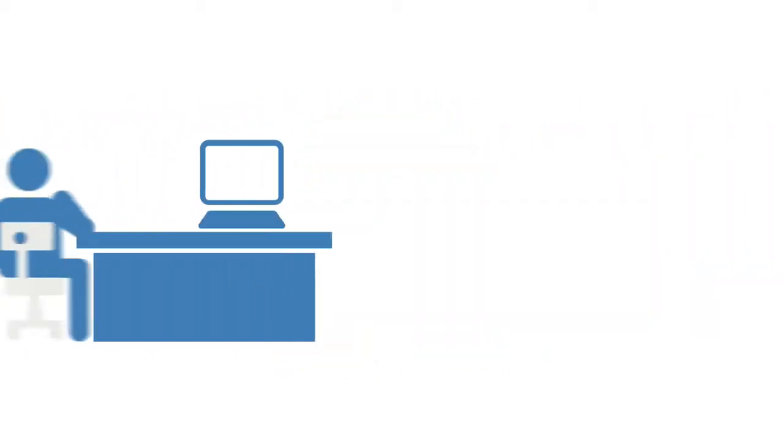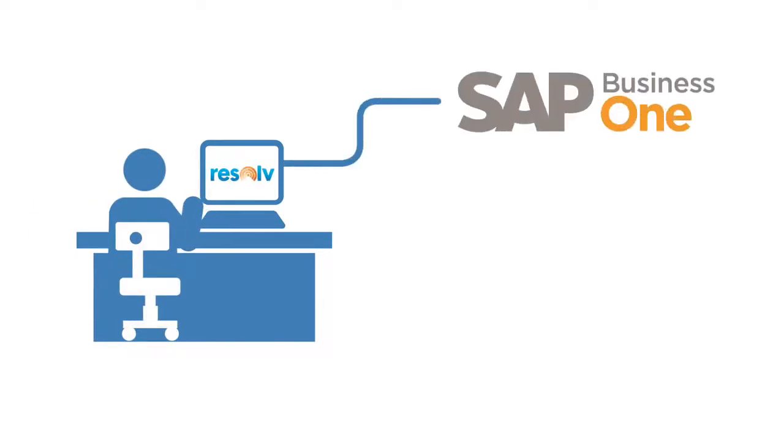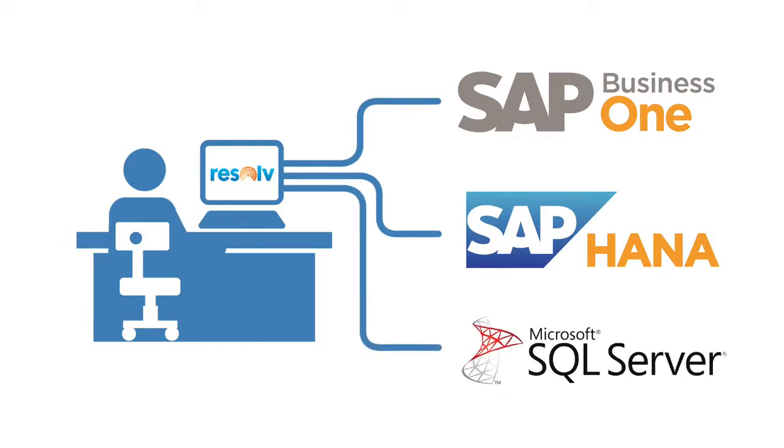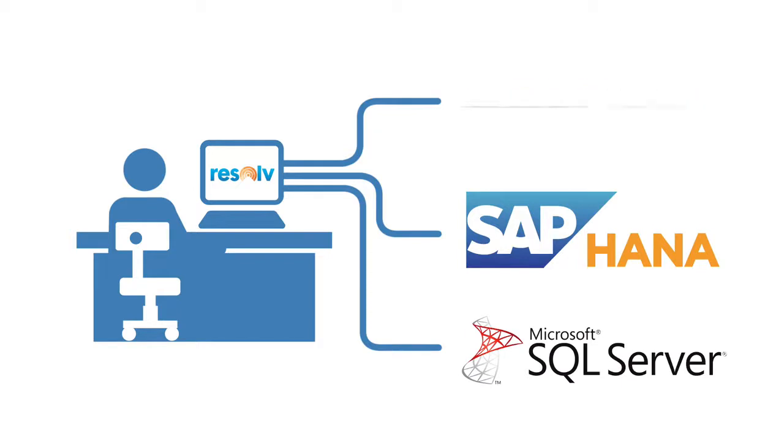Resolve is an SAP-certified integration application for both SAP Business One on SAP HANA as well as Microsoft SQL, providing distributors the flexibility to choose their own preferred database platform.